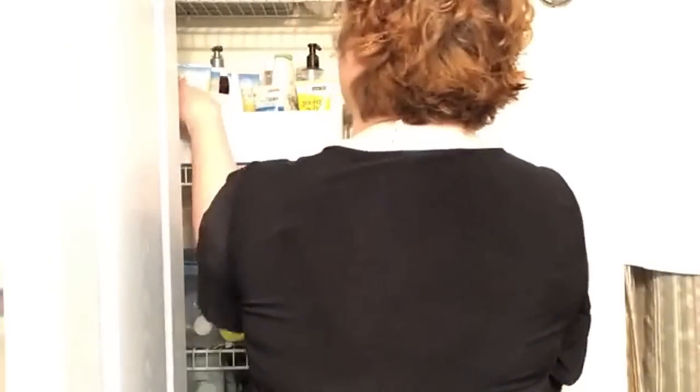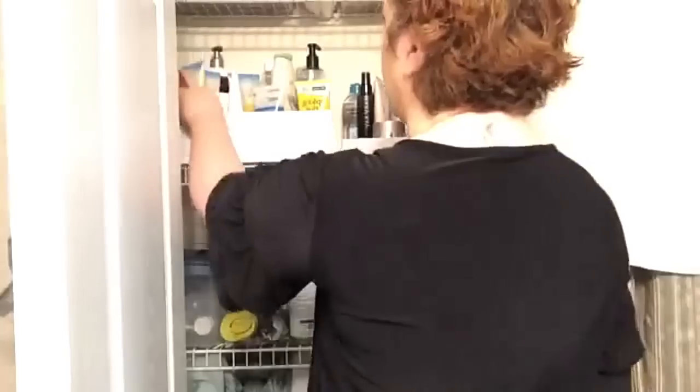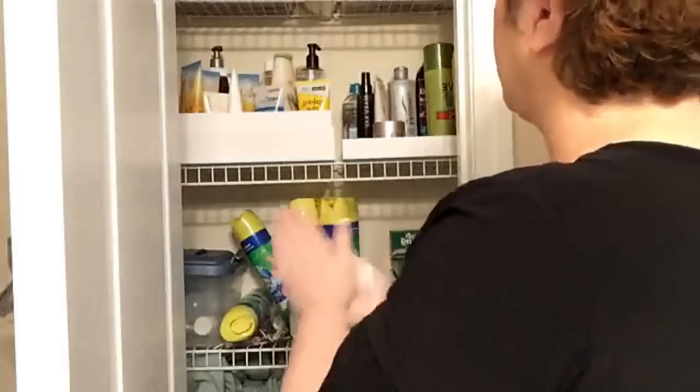I've got my Bath and Body Works up here. I don't know if any of y'all liked Country Chick, but they discontinued it of all things. So when they discontinued it they marked it down to about $4 and I stocked up three years ago. I still got some Country Chick, so I've got enough Bath and Body to last me a couple years too.